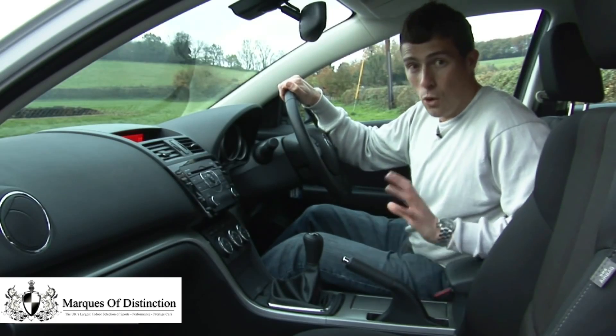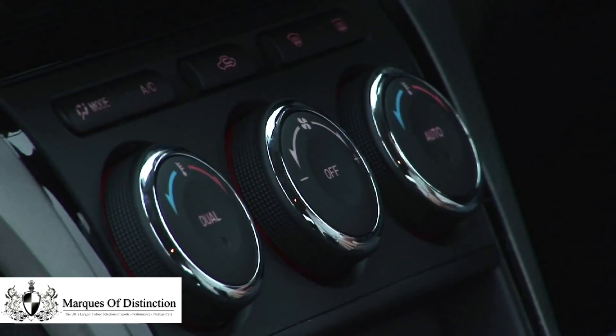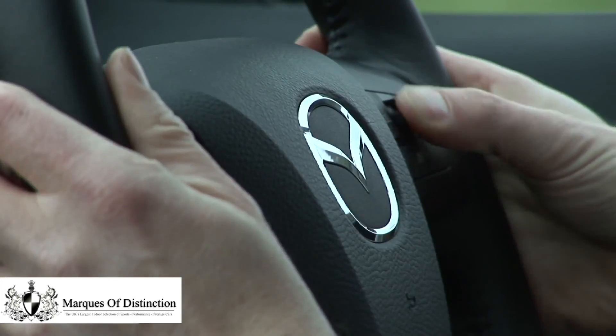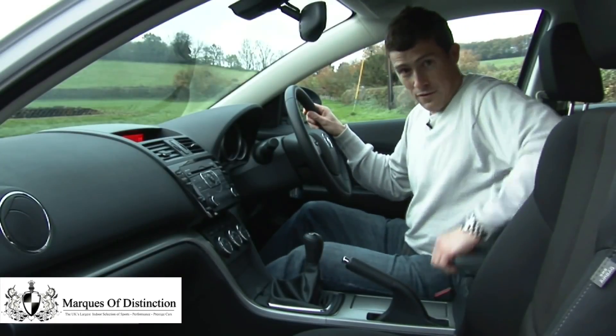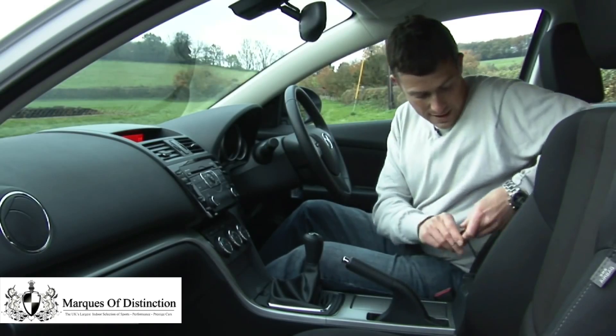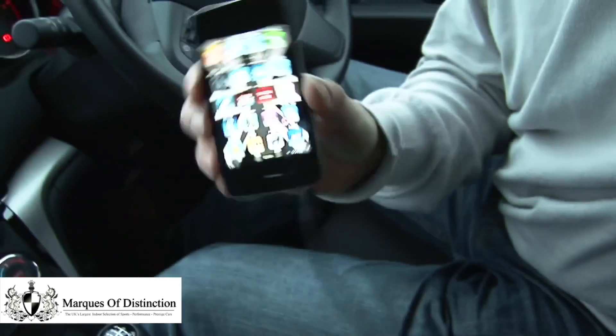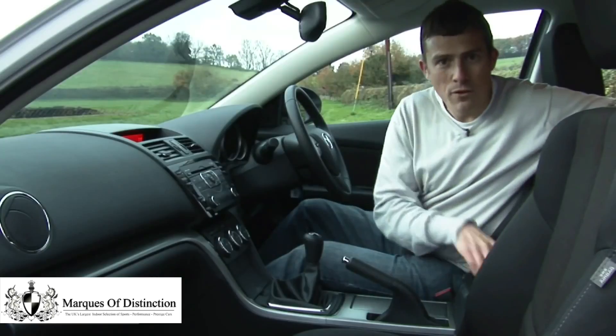All but the entry-level model comes with climate control as standard, and you also get a multi-function steering wheel with cruise control. Obviously handy in this day and age, you also get auxiliary input for the stereo system so you can listen to your iPod while you're on the move.